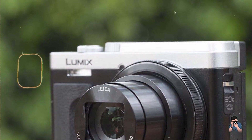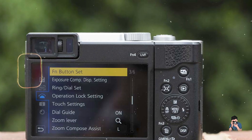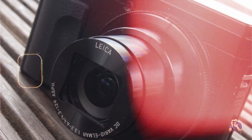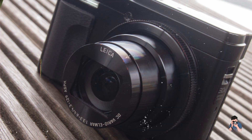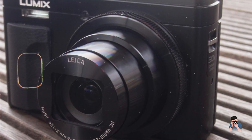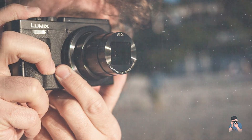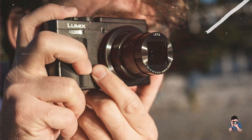There you have it — our roundup of the best compact digital cameras for 2024. Each of these cameras brings unique strengths, whether you're focused on portability, image quality, or ruggedness. Which one caught your eye? Let us know in the comments below. Don't forget to like, subscribe, and hit the notification bell for more comprehensive reviews and comparisons. Until next time, keep capturing those unforgettable moments with the perfect compact camera. Happy shooting!